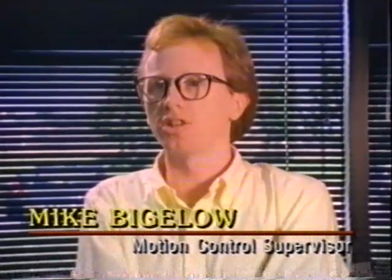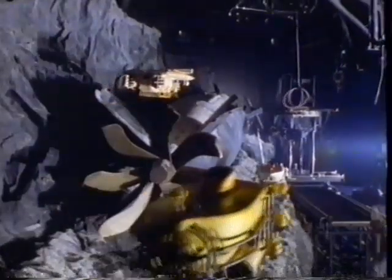Most of the time when you're doing motion control work you have separate film elements. In this case, having actual models working in the same room and environment allowed the lights from the submersibles—which were the only light source in the scene—to actually illuminate the background, which was the sunken Montana. When we started The Abyss, we looked at using traditional techniques—shooting the subs against a blue screen and compositing them into a background, in this case a Trident submarine.